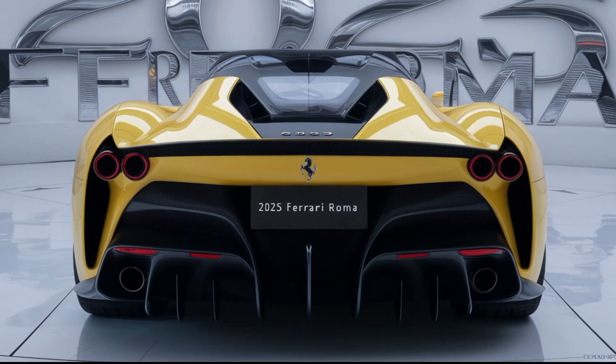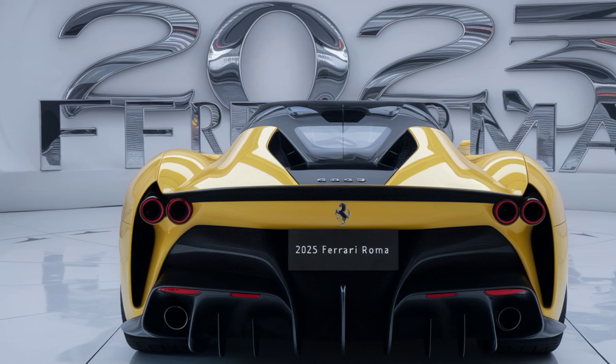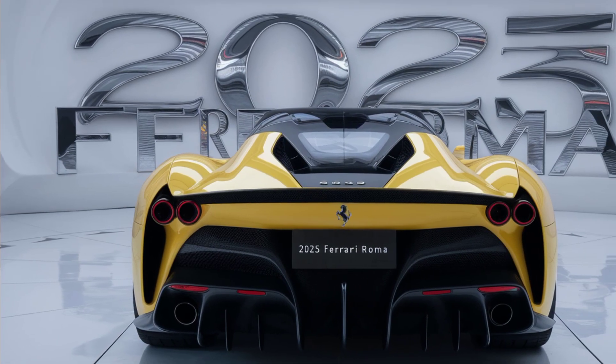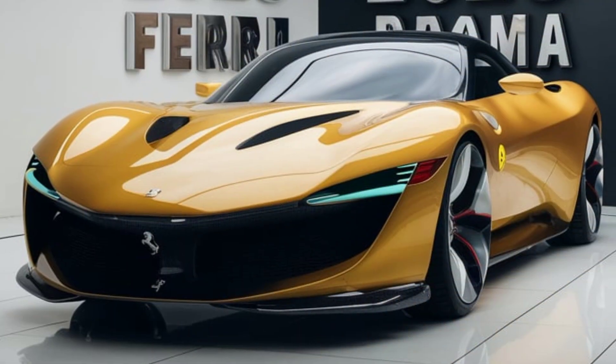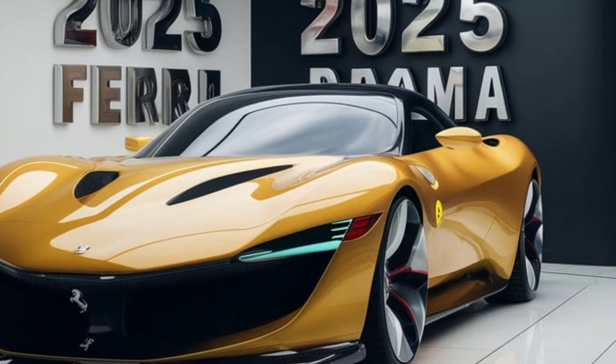One of the highlights of the 2025 Roma is its suite of advanced driver assistance systems. Features like adaptive cruise control, lane keeping assist, and a surround-view camera enhance safety and convenience, making it easier to enjoy the car's performance without compromise.